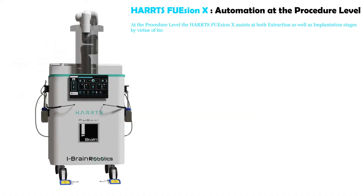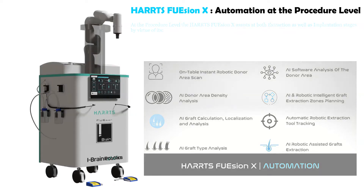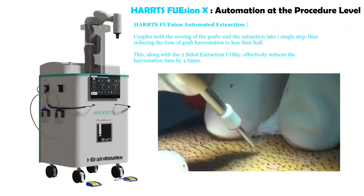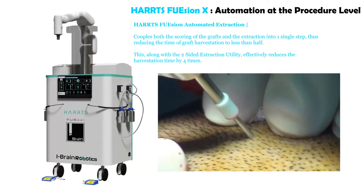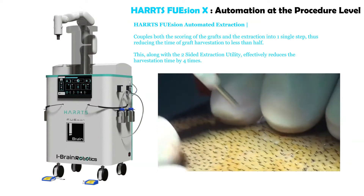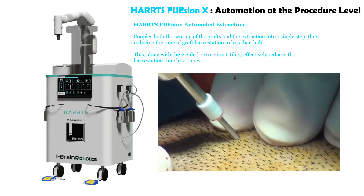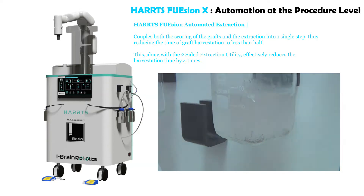HartsFusion X — Automation at procedure level. At the procedure level, the HartsFusion X assists at both extraction as well as the implantation stages. The HartsFusion automated extraction couples both scoring of the grafts and the extraction into one single step, thus reducing the time of graft harvestation to less than half. Along with the two-sided extraction utility, this effectively reduces the harvestation time by four times.